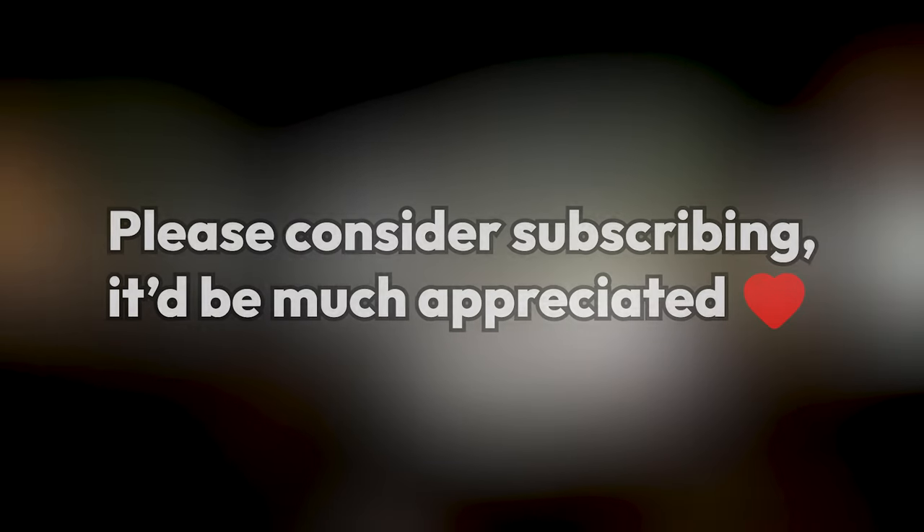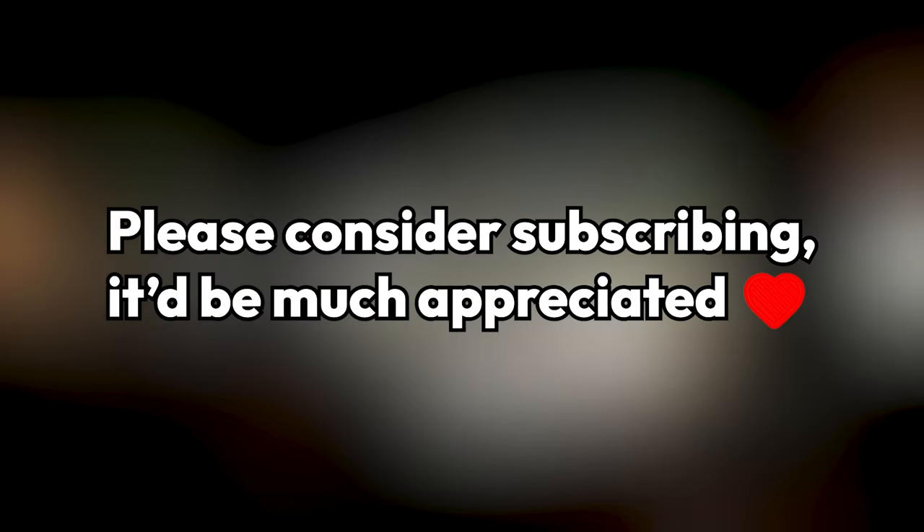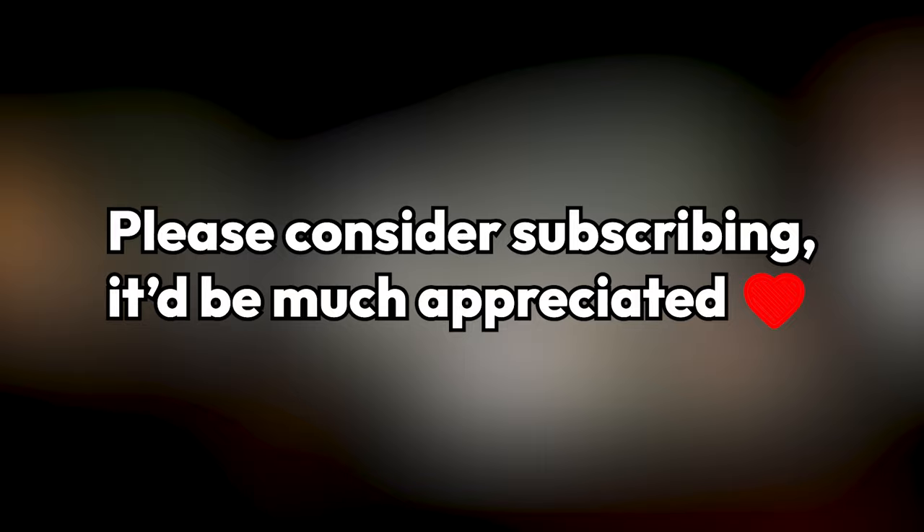Before the video starts, please consider subscribing. It's free and it would really help out. Thanks and onto the video.